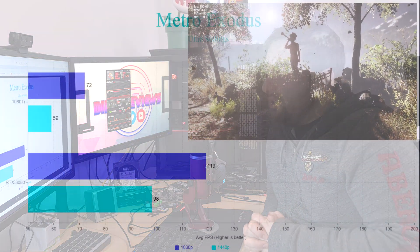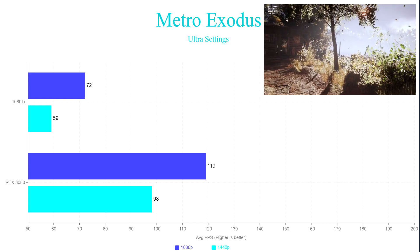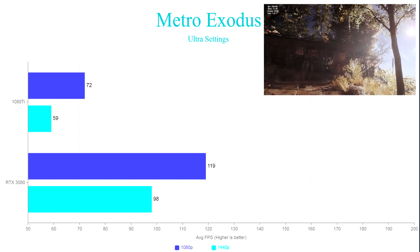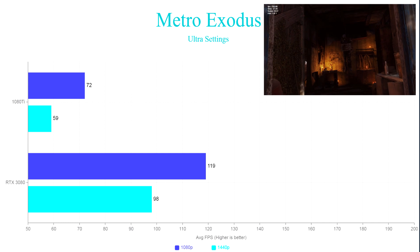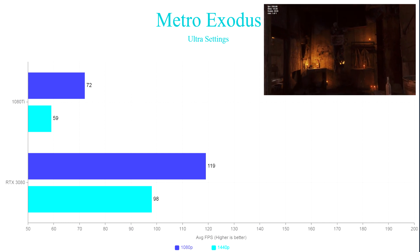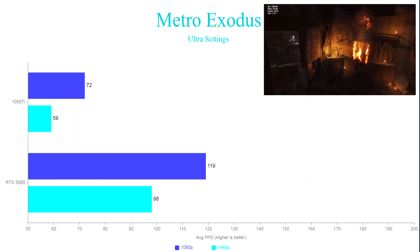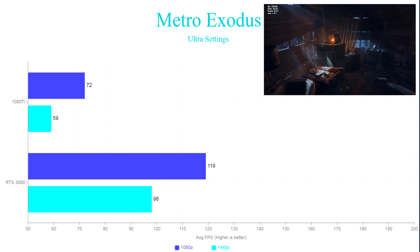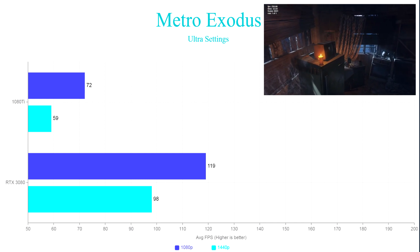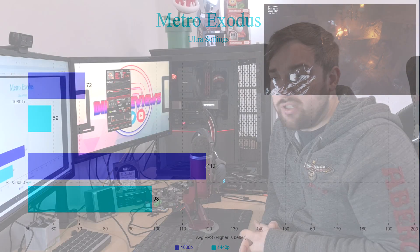Next we did Metro Exodus. The 1080 Ti got an average of 72 at 1080p and only 59 at 1440p — this is quite a difficult game to run, all at ultra settings using the built-in benchmark. On the 3080 we got 119 frames average at 1080p, which is almost a 50-frame improvement. And then 98 at 1440p — again almost 40 frames better from the RTX 3080.